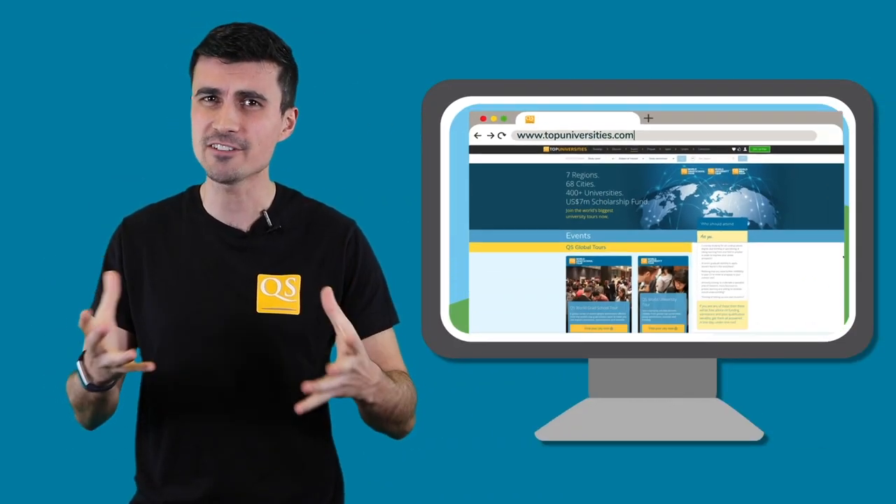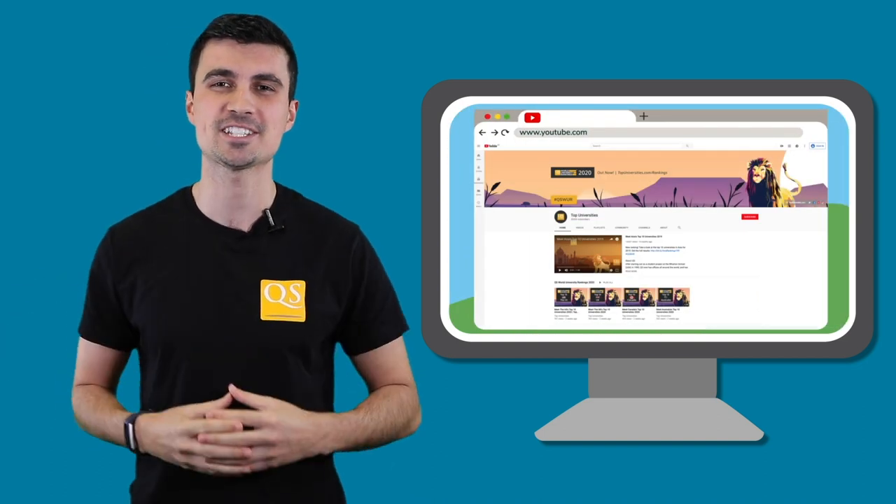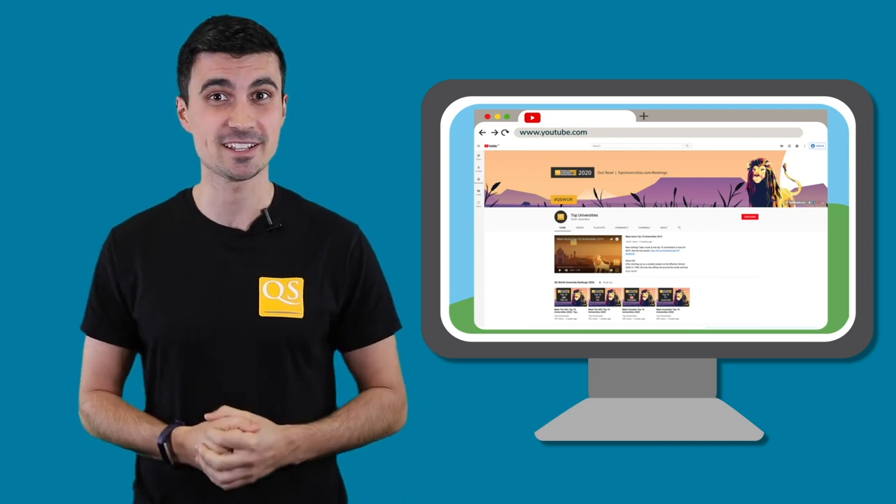Hey guys, thank you so much for watching this video. Did you know that we organise events where we connect potential students with institutions? You can check the calendar at topuniversities.com — we're covering most of those events and uploading videos on our YouTube channel. If you haven't already subscribed, now is the perfect time. Don't forget to leave your thoughts in the comments, like and share with your friends — see you soon!